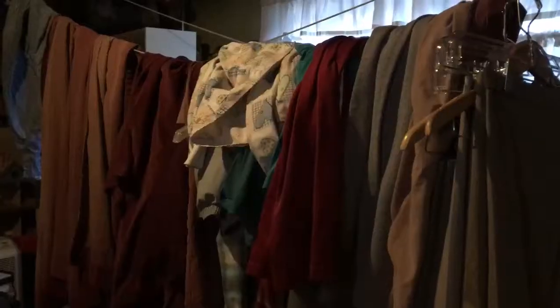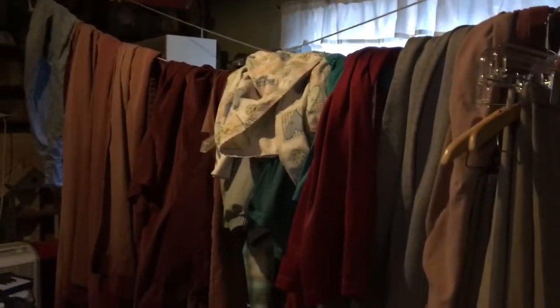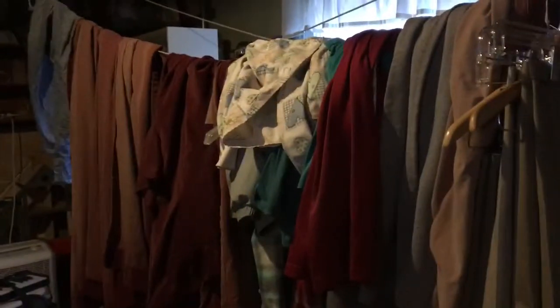Continuing from yesterday, I need two swing loads of laundry and I still have curtains to hang, so I'm going to see to the laundry. Any remote semblance of housekeeping around here is pretty much gone to pot with this project, but I can see the curtains, so I'm going to hang them up.